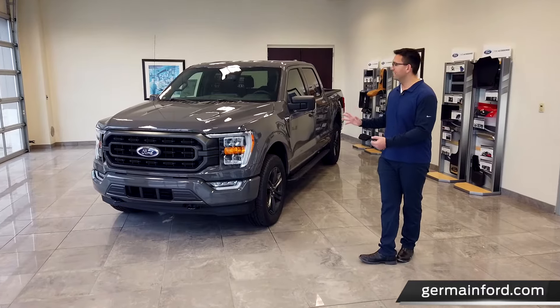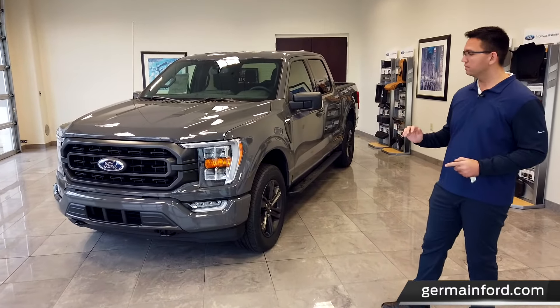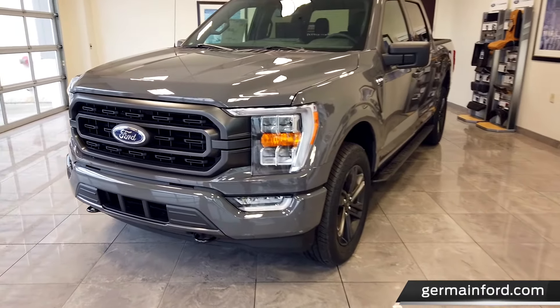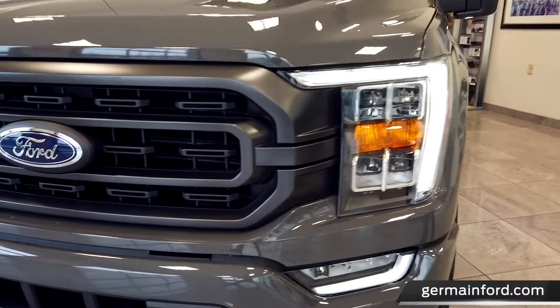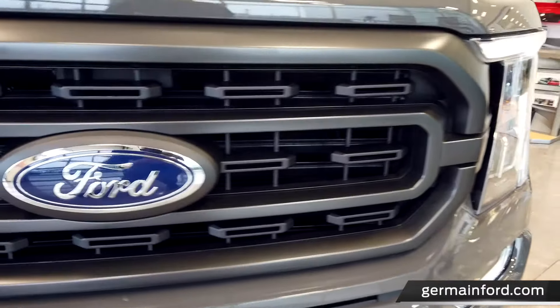Taking a look at the overall body, every panel has been redesigned. The truck is sitting three-quarters of an inch wider and is more aerodynamic than ever. The accent features that I absolutely love about the new XLT are the C-clamp LED marker lights as well as the new LED quad beam reflector headlamps.